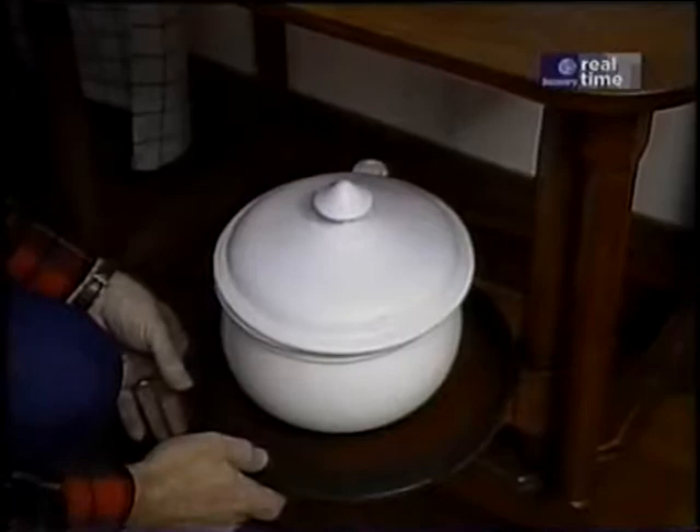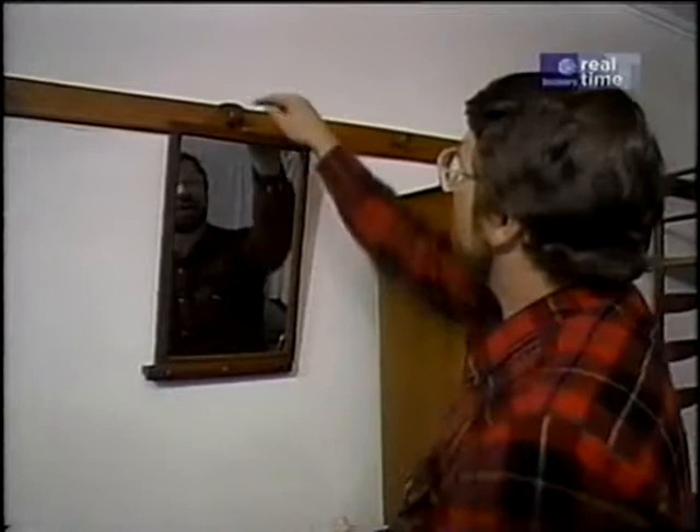And down below, on a little swivel to keep it out of the way, the chamber pot. Another thing that surprises me is that for four sisters, they were only allowed one small looking glass, or mirror.